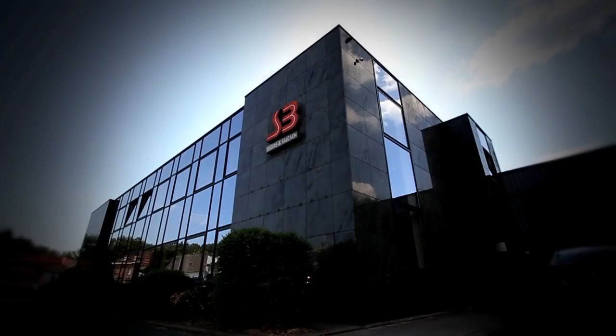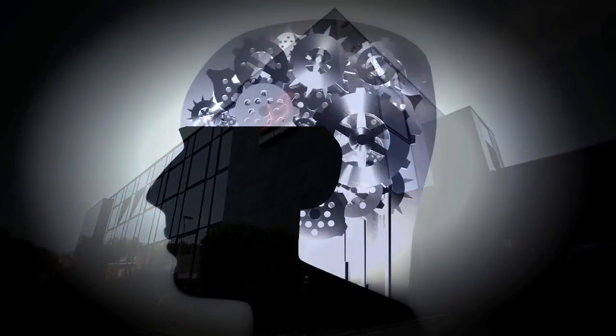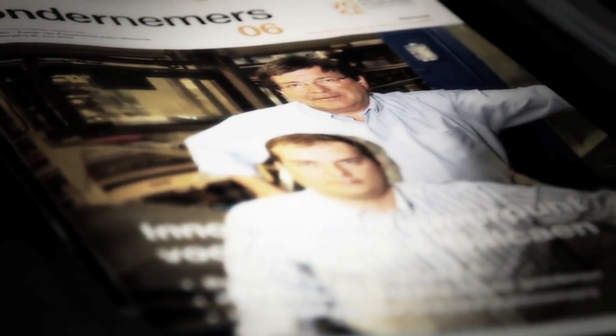But making packaging entails more than merely managing a production process. The solution for your packaging problem begins much earlier and requires considerable preparation. And that's precisely Segers & Balkan's speciality.